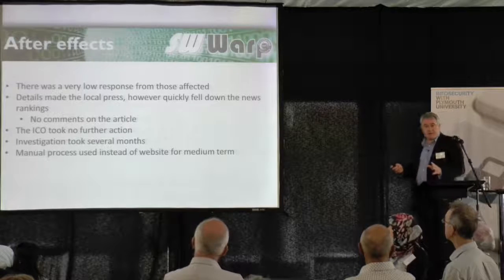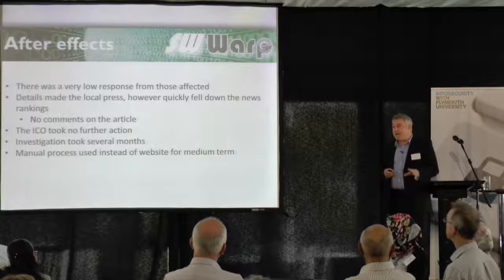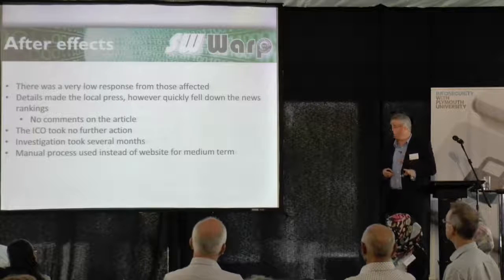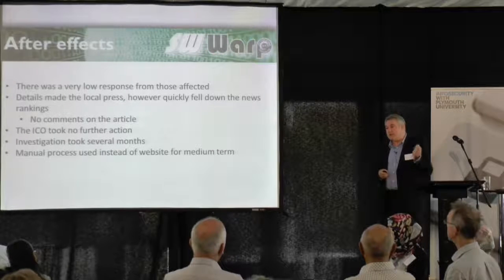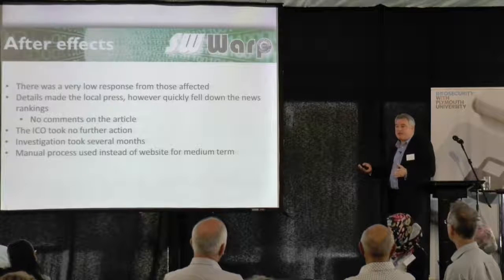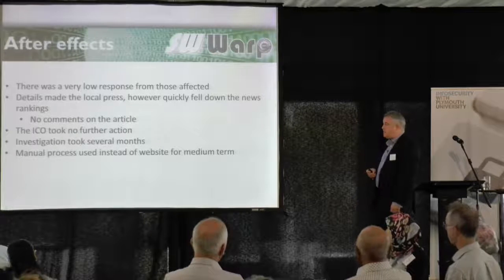The details did make the local press — our local paper, which likes to have a dig at the council. They had an article on their website about it, but it disappeared down the rankings really, really quickly. I think one of the people who got one of the letters sent it to the paper. We gave them a press statement, they put it on the website, there were no comments, and the article disappeared really quickly.